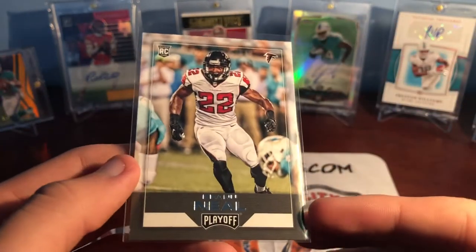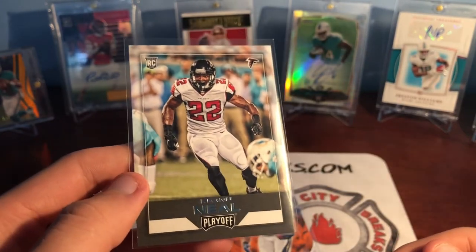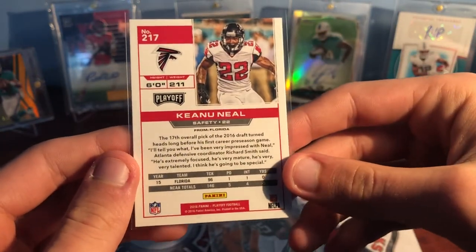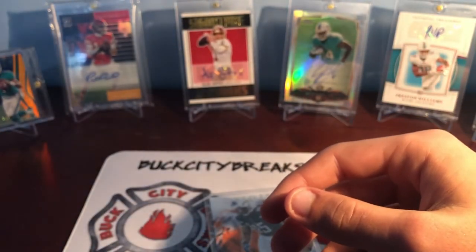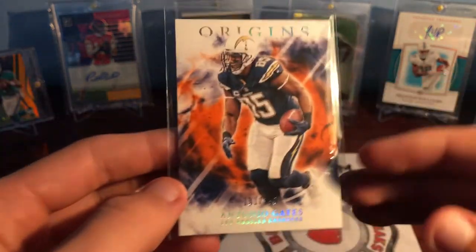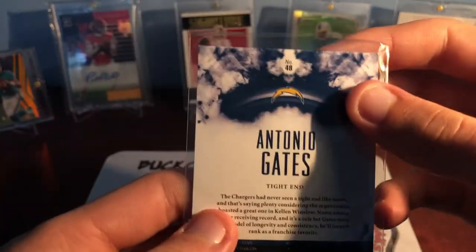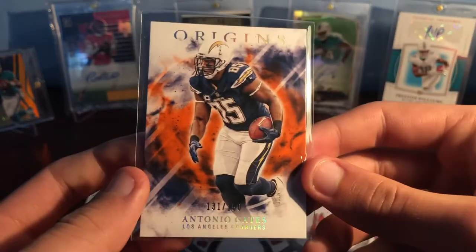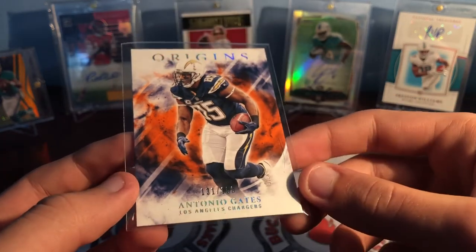Then Keanu Neal — didn't have any of his rookie cards so I just picked one up. Interesting that it's facing the Dolphins there. One of my favorite Gators in the league right now — a huge hitter, plays really well for Atlanta. And then last but not least, Origins 131 out of 150 orange parallel — Antonio Gates. Probably my favorite tight end of all time. I love watching him and Rivers at the tail end of his career for the Chargers. Definitely one of my favorite players to watch growing up.